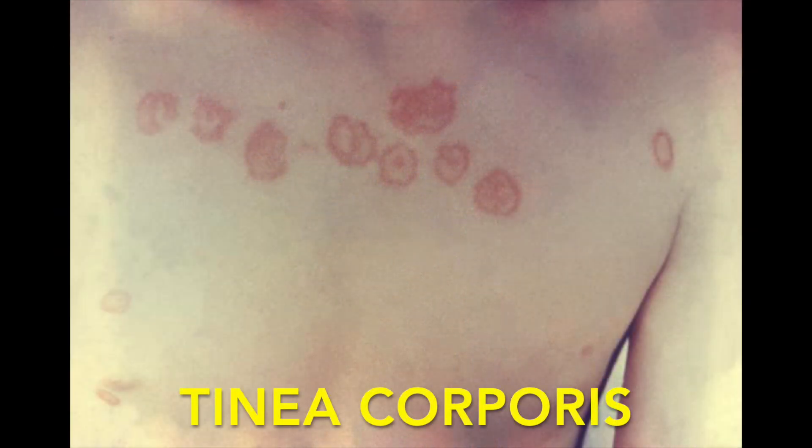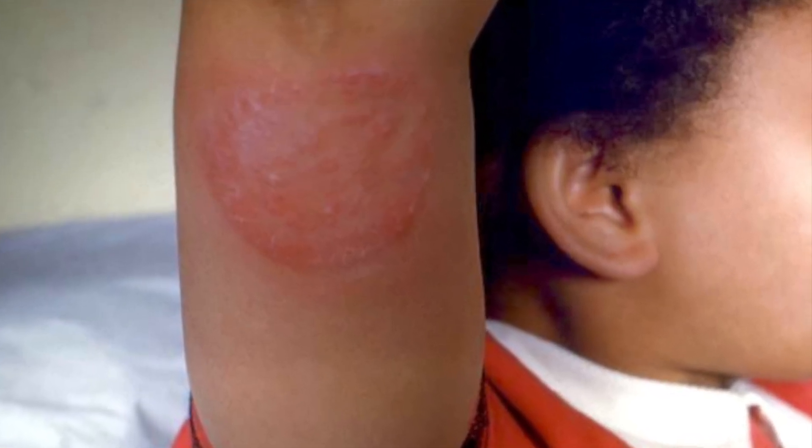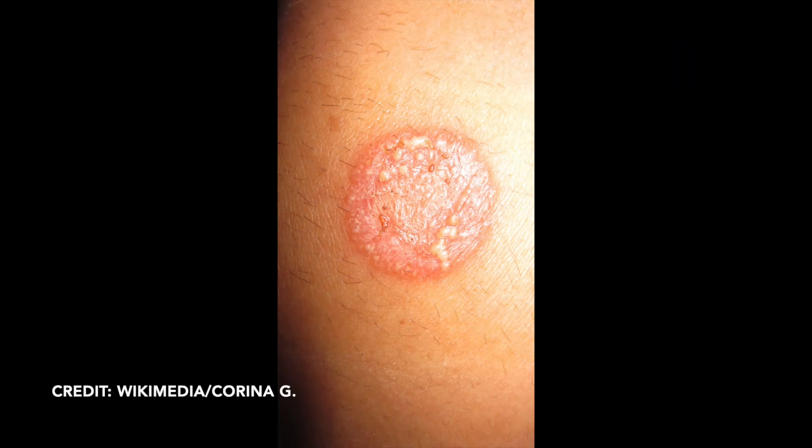This is pretty common, maybe not as common as you'd think. A lot of people bring in a rashy kid and it turns out to be eczema or some other problem. The classic tinea corporis, or ringworm of the body, is a slow-growing round or oval lesion. Typically these are red and have a little bit of scale to them — a little scaly.